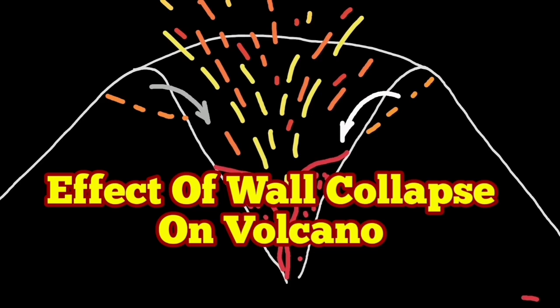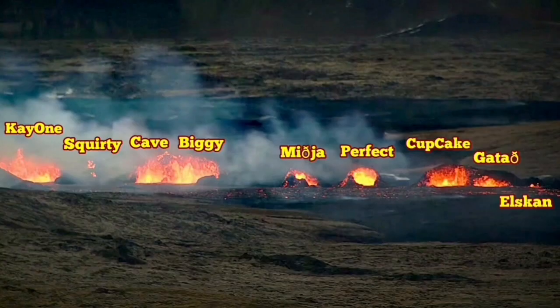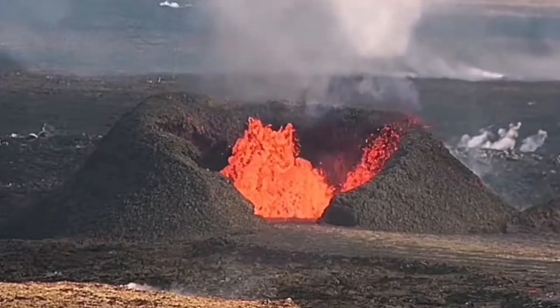When the volcanoes erupt, they gradually create a mound around them, something like a hill or a little mountain. We call them craters after a while, when they get bigger. K1 is one of them.